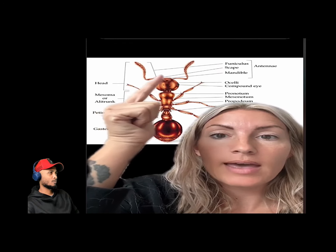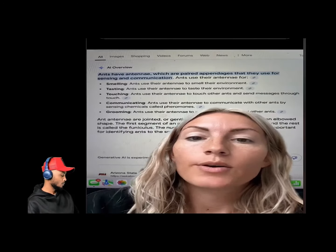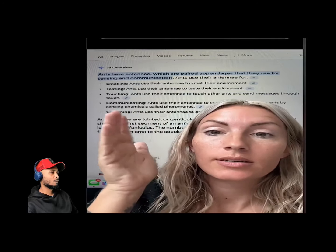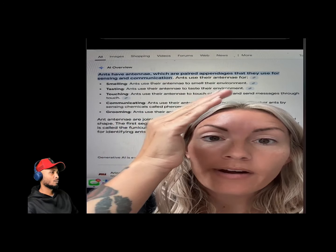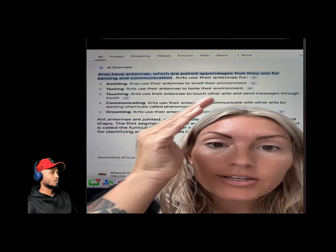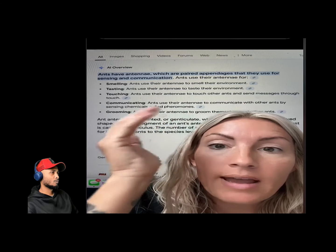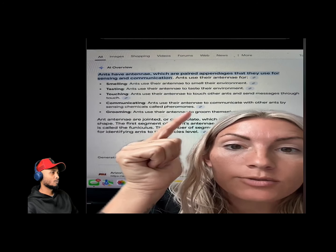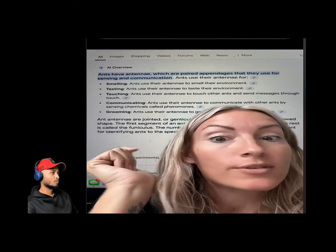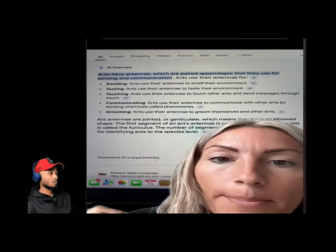Number two: the functions of ant antennae are what humans can learn to do — using ourselves to smell and taste our environment, using touch to send messages, and communicating with other beings by sensing pheromones, which may relate to telepathy and interacting with interdimensional beings. Scientists at the University of Melbourne showed that ant antennae are a two-way communication system — not just receptors, but also senders. Humans are like antennas: we don't just receive consciousness, we also send it out.